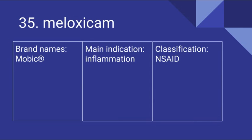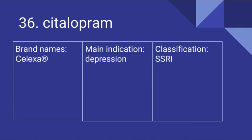35 is Meloxicam. Its brand names include Mobic. It's used for inflammation and it is an NSAID. 36 is Citalopram. Its brand name is Celexa. It's used for depression and it is an SSRI.